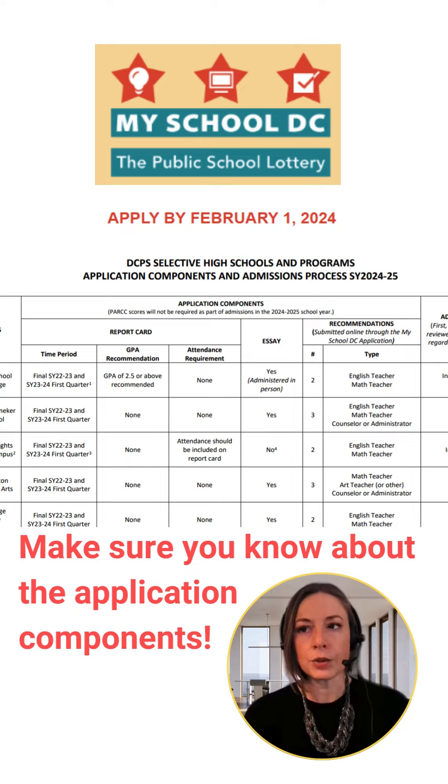The good news is that all of our high schools offer great programming options to prepare students for their post-secondary journey, and we know there is a best fit option for everyone.